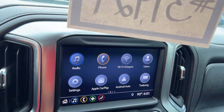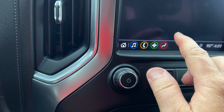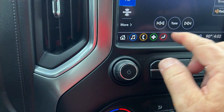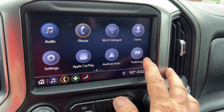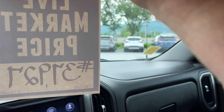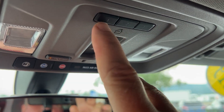It does have a very nice color touchscreen. Put it in reverse and you have a very nice backup camera. For radio, it would have XM radio with three months free, plus FM. This vehicle does have Apple CarPlay and Android Auto. You can check your trailer lights from inside without going around the vehicle, so if you're by yourself you can do that very easily. There's also a power sliding rear window that you can open with just a touch.